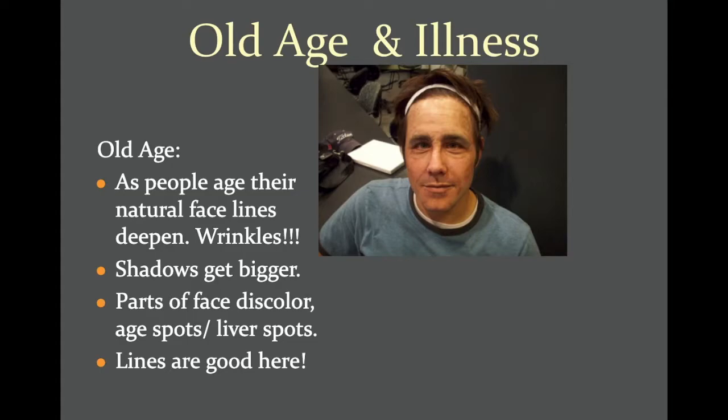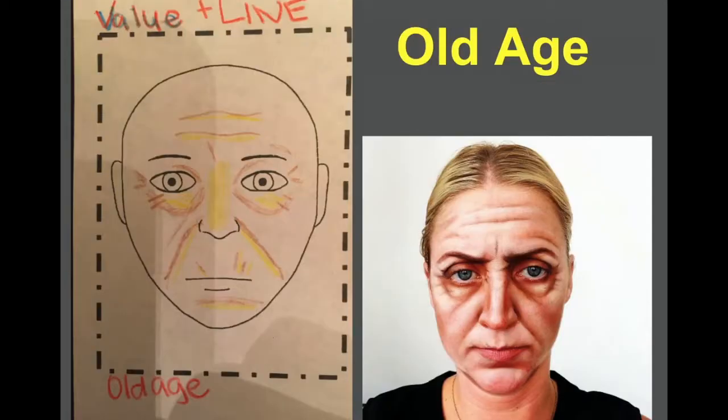Lines are key when you're creating an old age look. You can see in this rendering and application example that I've used a bright and a dark color — a yellow and a brown — to create the shadows or wrinkles and the highlights of the folds of the skin. As you can see, the young lady transformed into an old lady has the same wrinkles, folds, and lines, with bright and dark areas contrasting to create the old age effect.